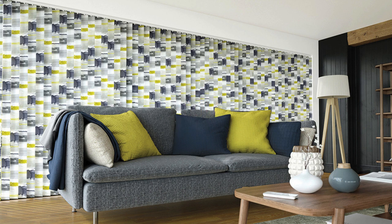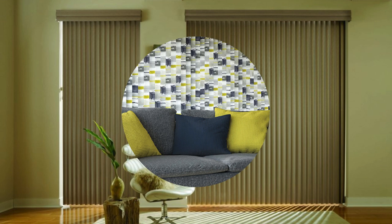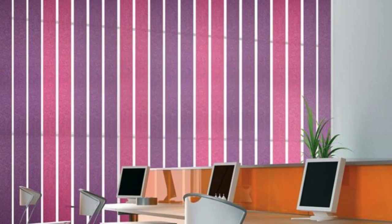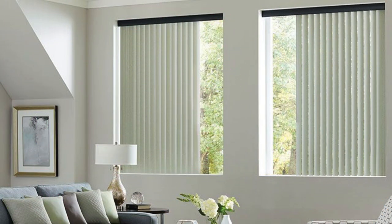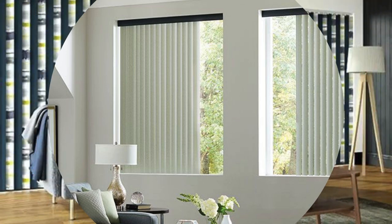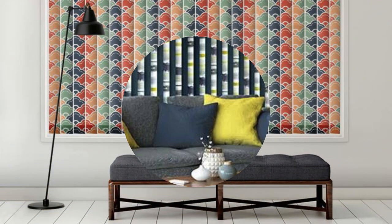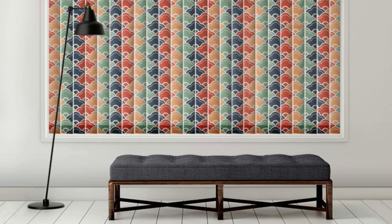Delving deeper into the design elements of Roman blinds, their versatility extends to the diverse range of styles and patterns available. From solid colors that provide a subtle backdrop to vibrant prints and textures that become focal points within a room, Roman blinds can be tailored to suit any decorative theme. The option to combine different fabrics or incorporate decorative trims and borders adds an extra layer of customization, making Roman blinds a truly bespoke window treatment.